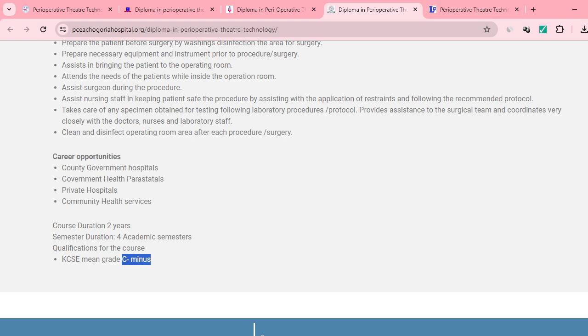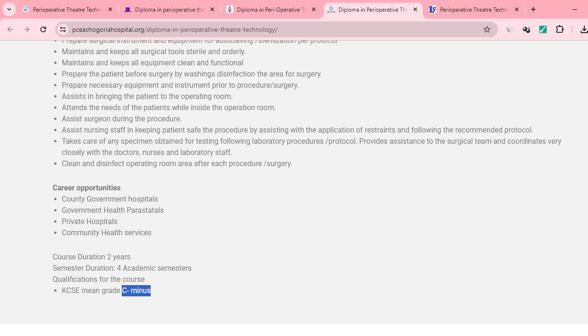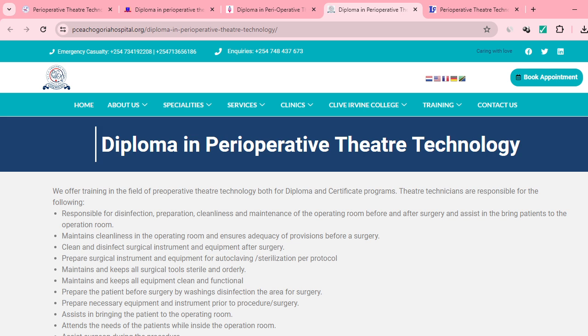This confirms that the Perioperative Theater Technology course takes two years and you need to have a C minus in your KCSE. As for KMTC — even if they offer this course, for a diploma you generally need a C, though some may accept C minus.